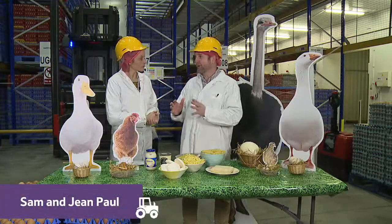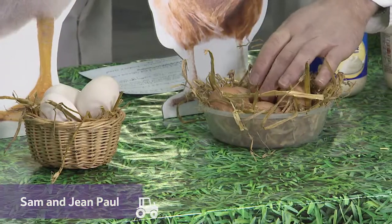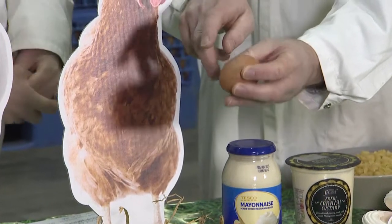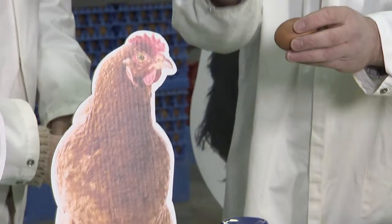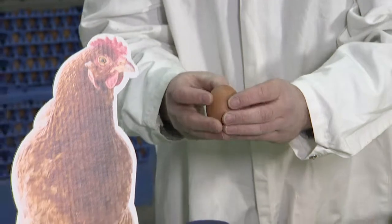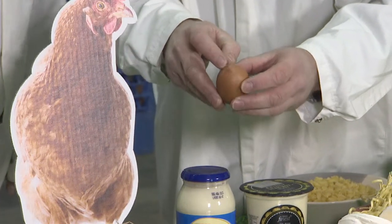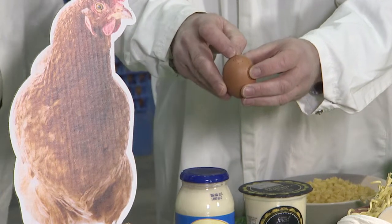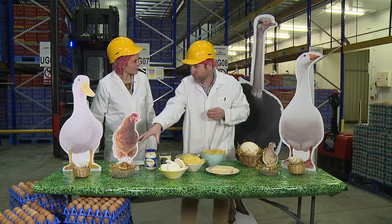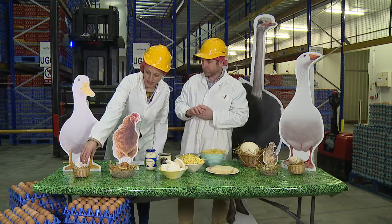99.5% of all the eggs in the UK we eat are from chickens, and we've got a chicken here. Every egg is marked with a lion, which means it's kept to the best possible conditions. On top of an egg there's a code — every farm has its own code, so you can actually look up which farm the eggs come from. Fully traceable to every farm, which is amazing.